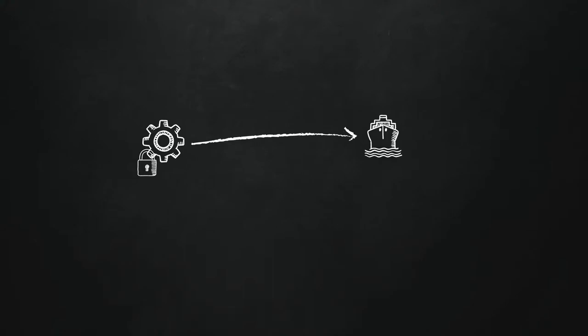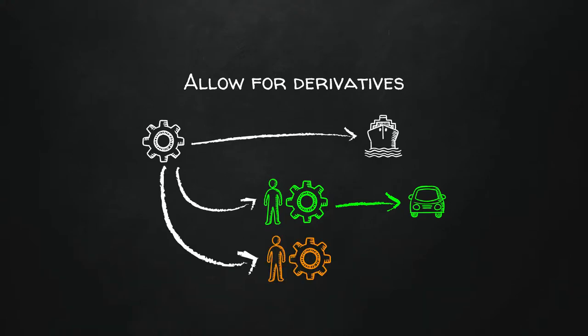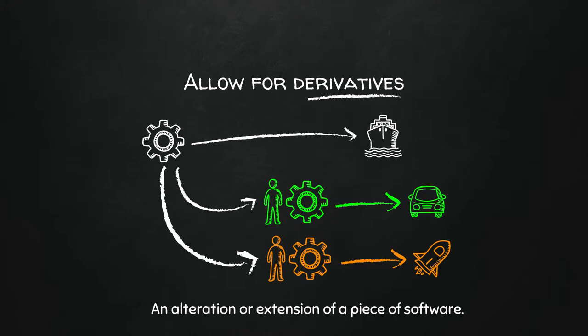What an open source license does is: you still have the copyright claim, but you remove the proprietariness of your code and allow for derivatives. A derivative is basically a fork — someone can take your open-sourced GPS software, create their own modifications, and apply it to autonomous vehicles. Someone else can take it and apply it to autonomous rocket ships. So Tesla and SpaceX are using our software — great. A derivative is just an alteration or extension of a piece of software.